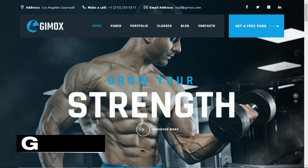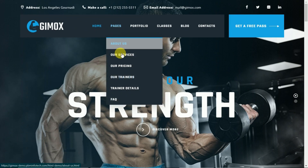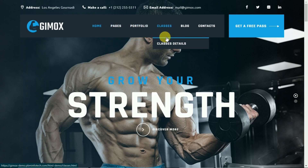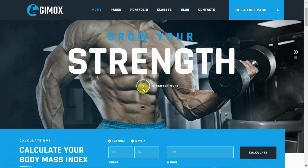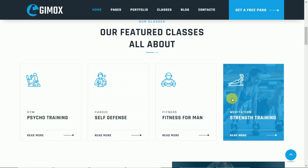Our final template is Gimox — Fitness HTML Template. Designed for fitness and gym websites using Bootstrap 5, Gimox offers a wide range of customizable features. It allows you to showcase your services, trainers, and facilities with stunning visual elements.